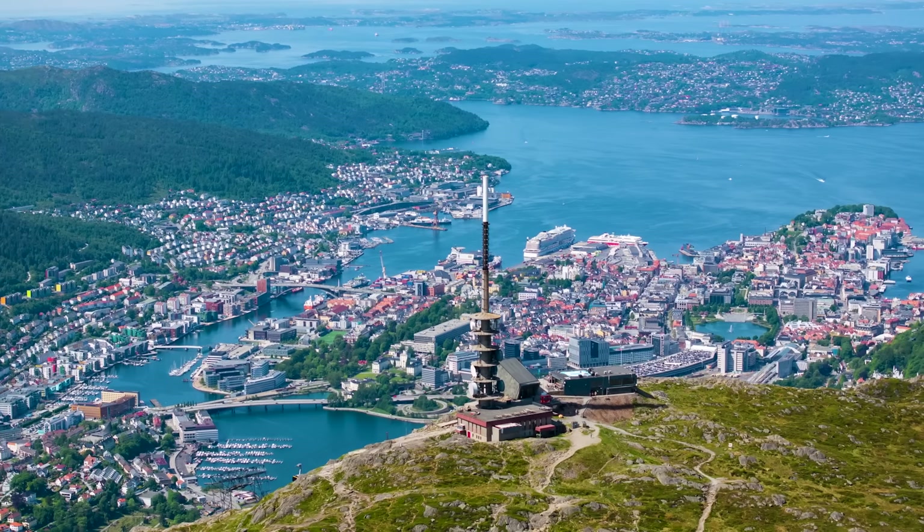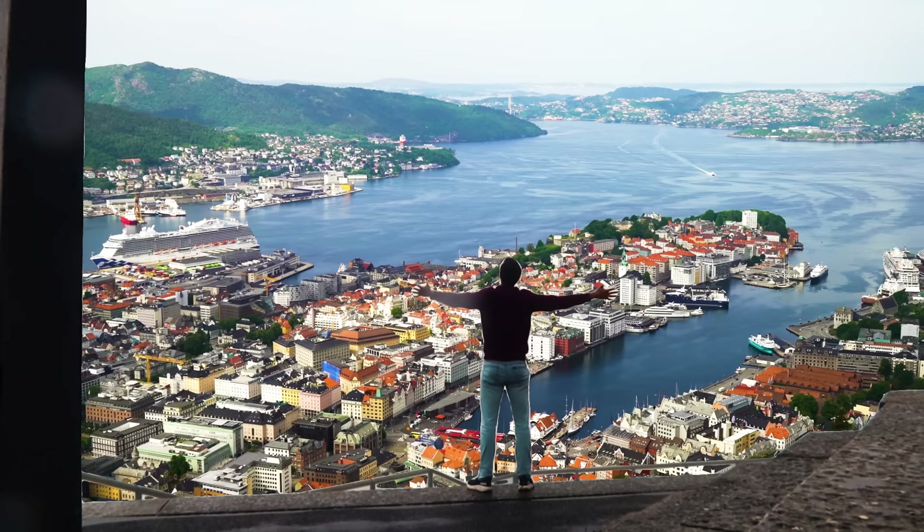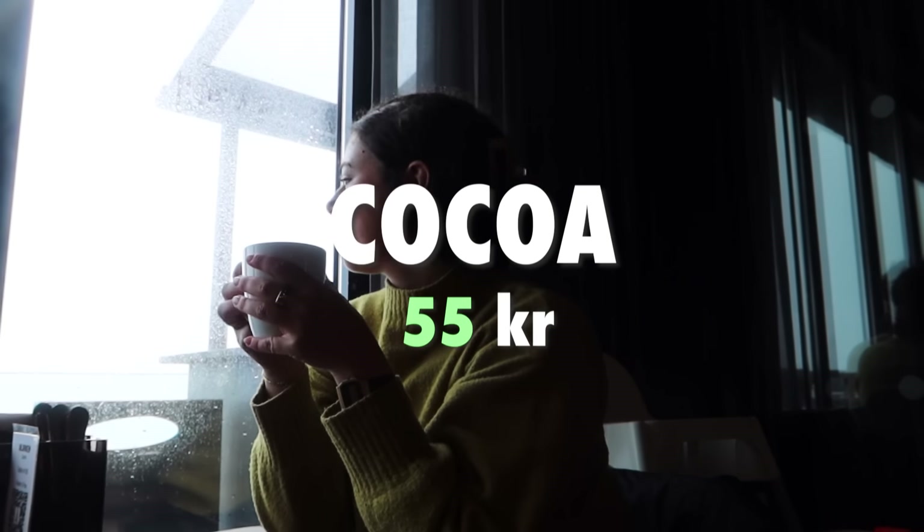Bergen is known for its seven mountains, and Ulriksbanen is actually the tallest of them, at 643 meters above sea level — you can imagine the incredible views you'd normally get from up here. But with all the fog, this is what I'm seeing. I was expecting to be a little disappointed, but actually I'm not, because if it weren't for the fog I wouldn't have had that awesome Lord of the Rings experience up here. I stopped in the cute little café at the top to grab something warm, get cozy, and enjoy this feeling of the fog.